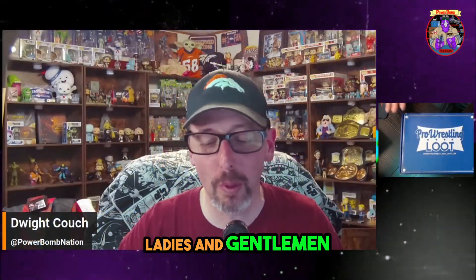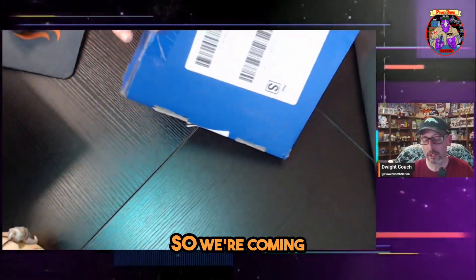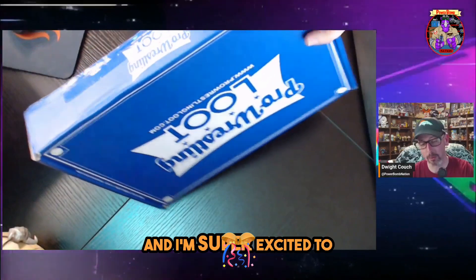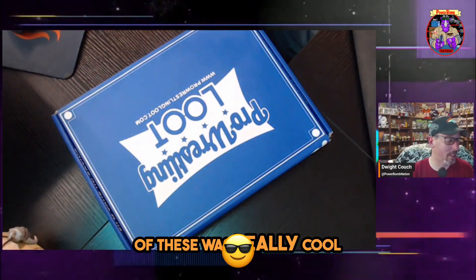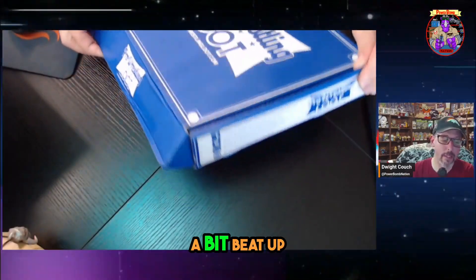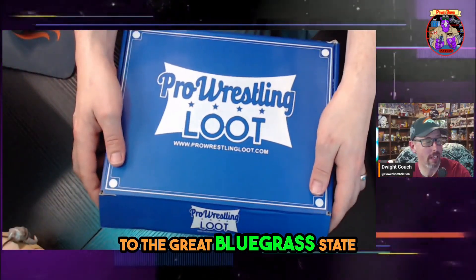That is right, ladies and gentlemen, we have our second pro wrestling loot box. We're coming off the heels of an amazing Star Wars box, and I'm super excited. This is our second one, and the box got a bit beat up on its way to the great bluegrass state.